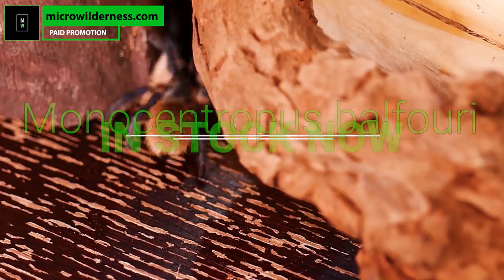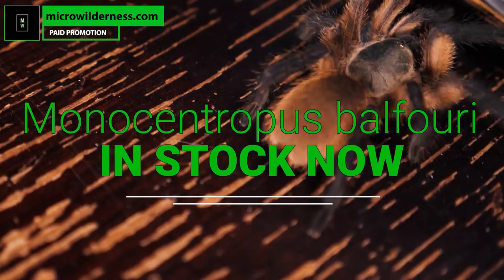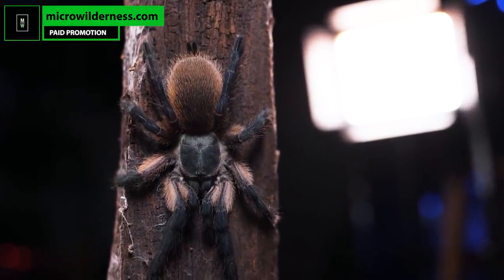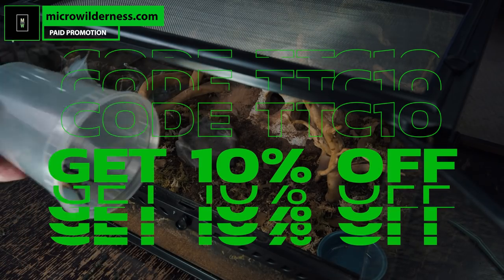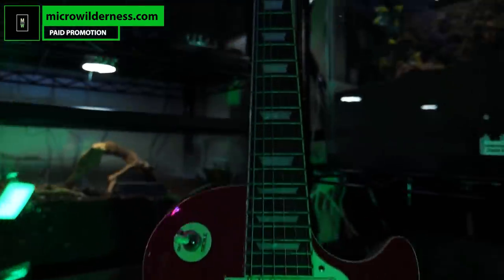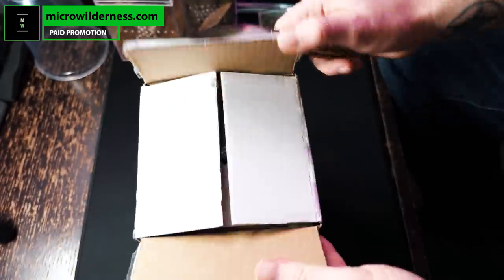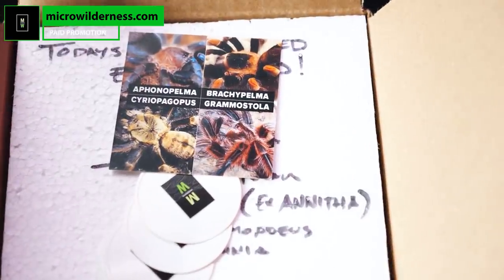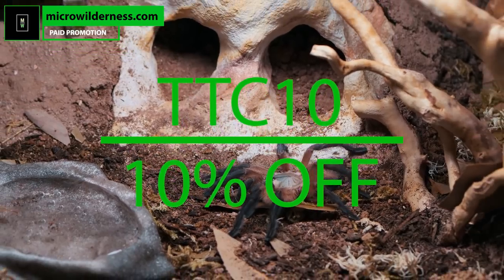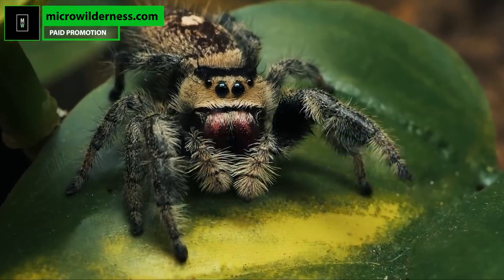I want to thank the sponsor of today's video, Microwilderness.com. They have a large shipment of Socotra Island blue baboons coming in this week, available for sale on their website very soon. You can order a single balfouri or pick up multiples and start your own communal. Use the code TTC10 at checkout and you'll get 10% off your order. The shipping and communication has always been great and the spiders have arrived safe, happy, and healthy. Head over to Microwilderness.com, use code TTC10, and pick yourself up a new tarantula, a true spider, or even some millipedes. Tell Wilderness Nate that the Tarantula Collective sent you.